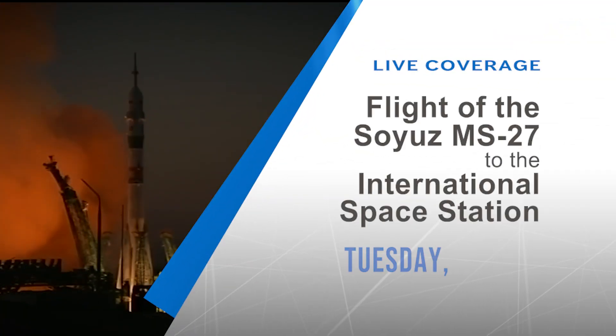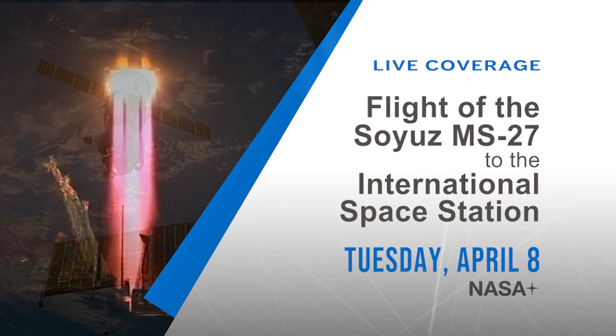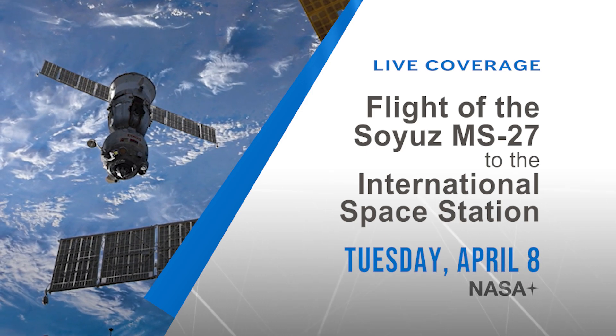The trip to Space Station will be a short one — just three hours and 16 minutes from launch to docking — and you can watch it all, including the crew's first moments on station, live on NASA+.